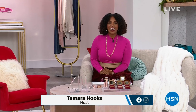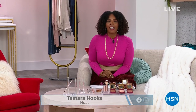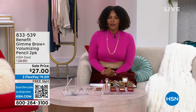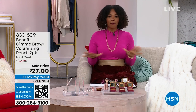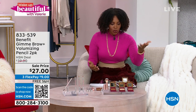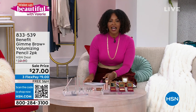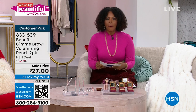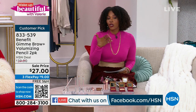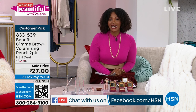You're watching HSN, I'm Tamara Hooks, your host. We are talking beauty for the rest of the hour, and a lot of you are still on the phone and shopping on HSN.com for our Today's Special from Beauty Bio. Keep shopping — we do have more for you. Join us on HSN's Facebook page — we are live and chatting back and forth. Let's talk about one of your favorite beauty brands: Benefit.